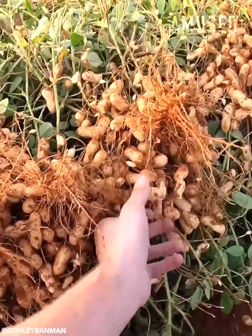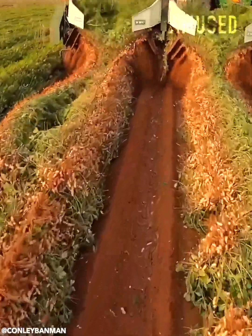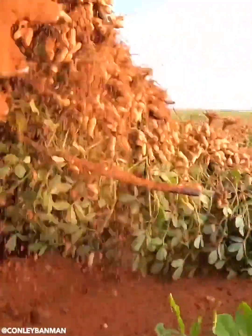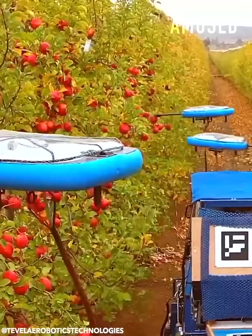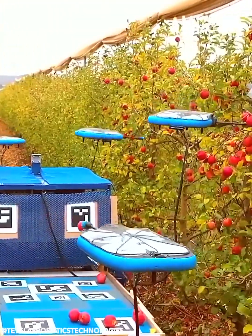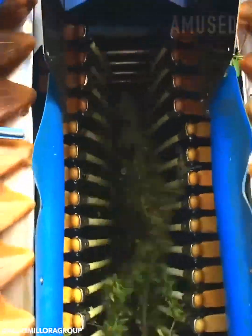Peanut plants get severed and flipped for sun-roasting. Tevil's autonomous flying robots identify and pick ripe apples in a speedy harvest.